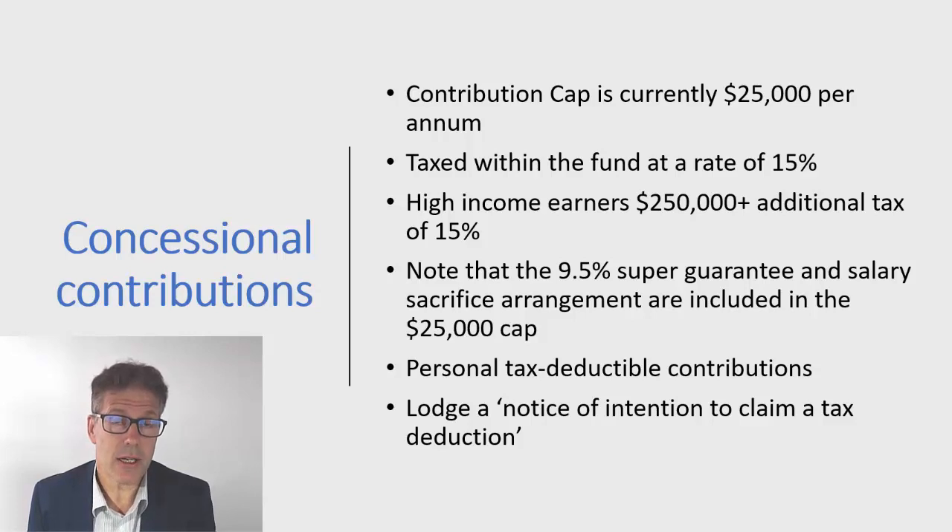These are not strategies to implement on the 30th of June — they need to be done well prior to that, because the money has to physically be in your fund before the end of the financial year. Thanks for listening. In upcoming videos we'll cover non-concessional contributions, spouse contributions, and the government's co-contributions as well.